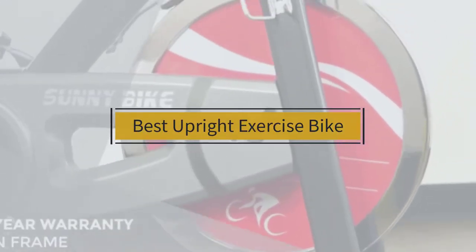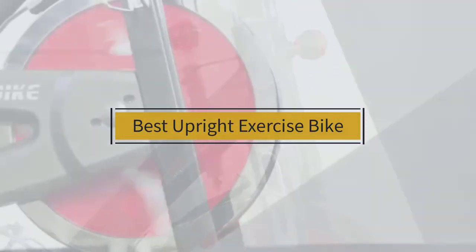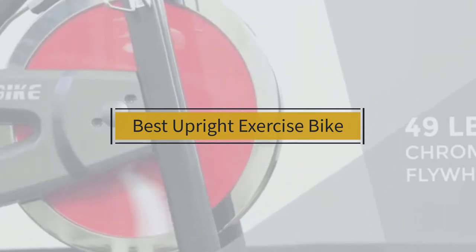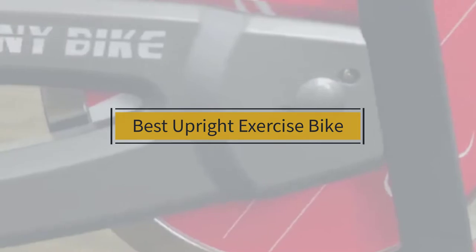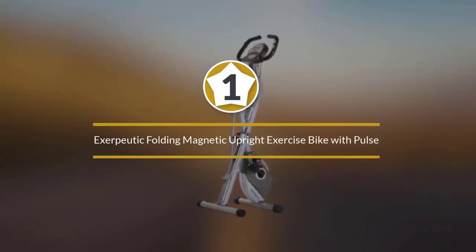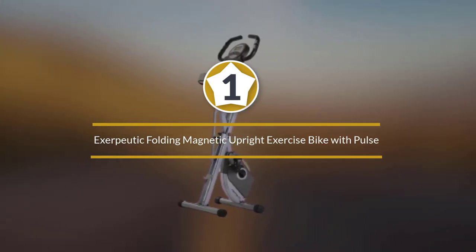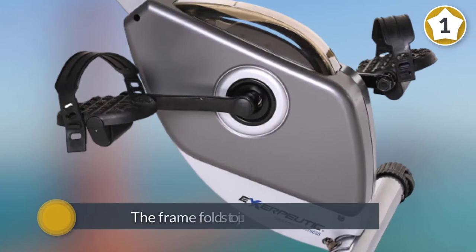If you are looking for the best upright exercise bike, here is a collection you have got to see. Let's get started. Number one, most popular: the Exerpeutic Folding Magnetic Upright Exercise Bike with Pulse. This budget bike from Exerpeutic is one of the most popular upright bikes on the market today.